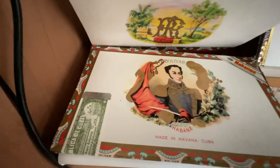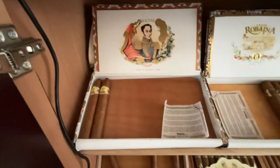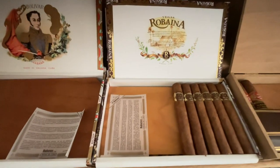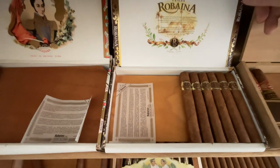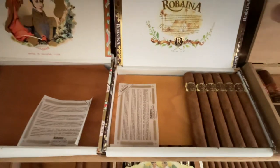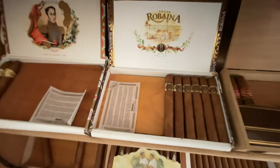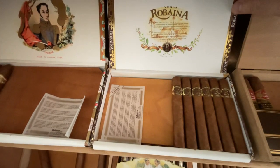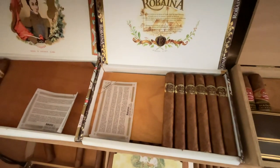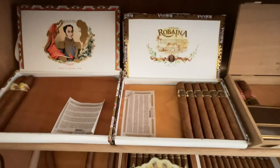I love the Bolivar Royal Coronas — all-time favorites. Sometimes you can't display them all. Another highly underrated product is the Vegas Robania. It comes from the same fields as your Cohibas. Hirochi Robaina is the grandson of the original grower of the Cohiba tobacco, and the Vegas Robania come from that same farm. Hirochi has his own Dominican brand, but get the Cubans if you can.